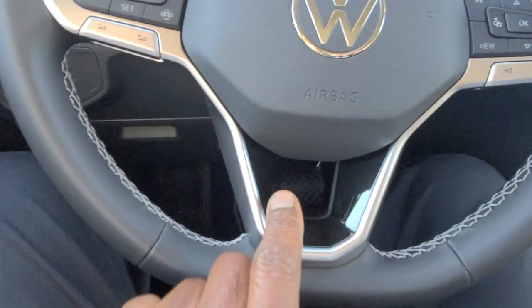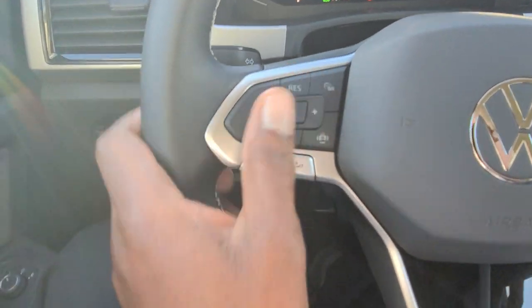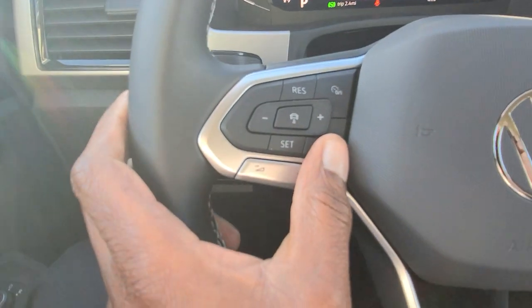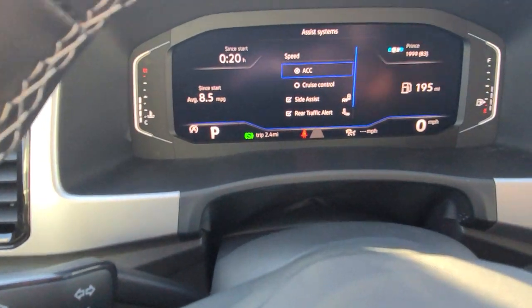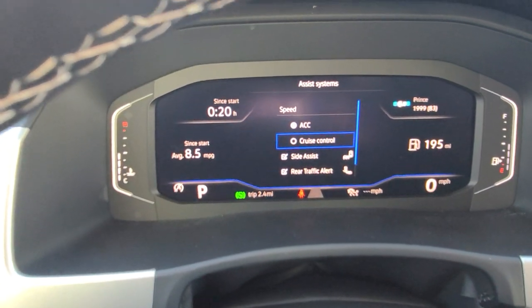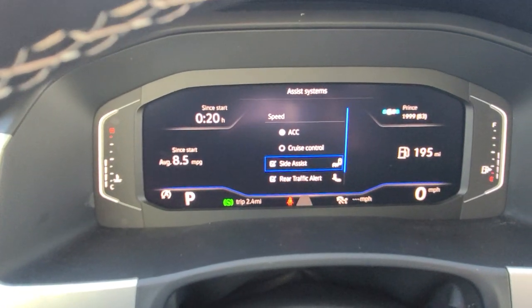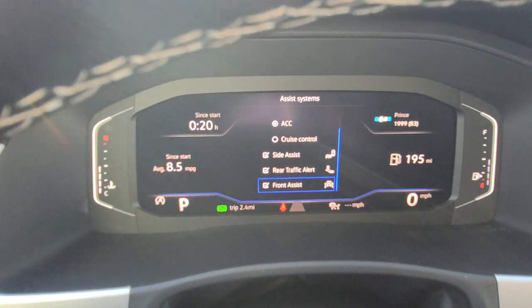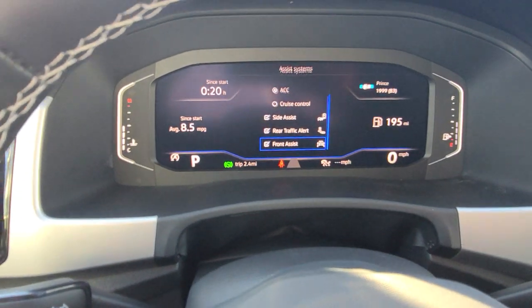Your cruise control is set on the right side, and you also have your assistance systems. You have adaptive cruise control, regular cruise control, side assist which is your blind spot monitoring, rear traffic alert, and front assist, which is your autonomous emergency braking. You can turn that off right there.